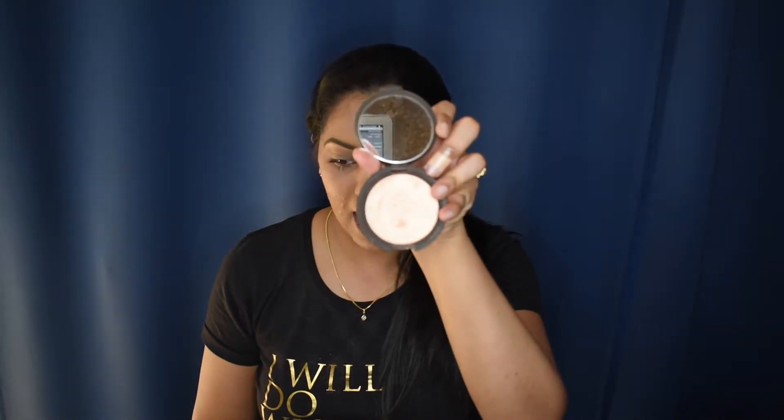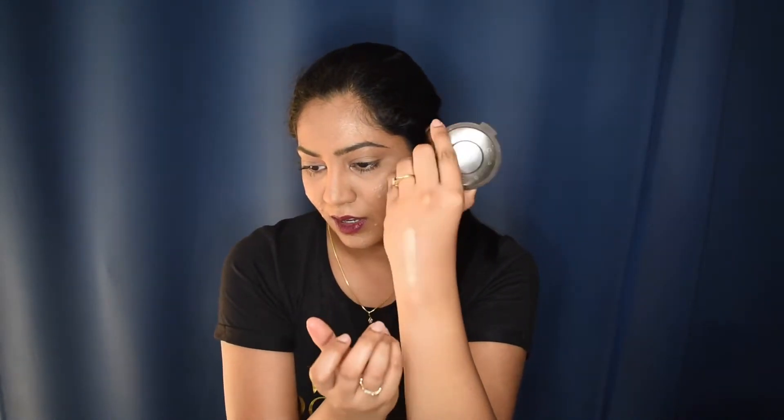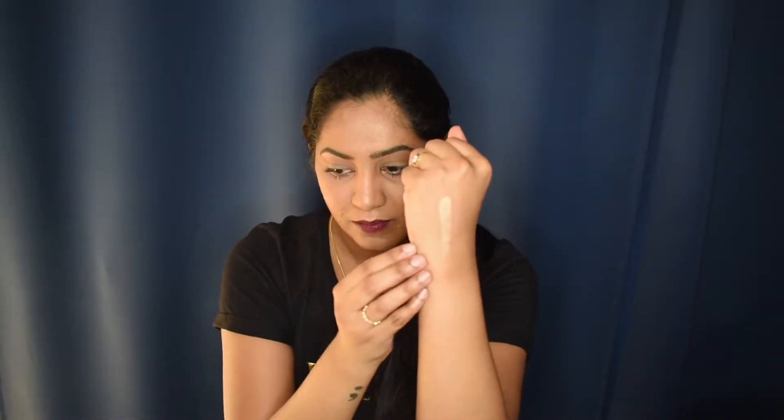Now for the highlighter — this is not a drugstore product. This is the BECCA x Jaclyn Hill Champagne Pop highlighter. Just look at it. It's so creamy and gives you a glossy look. Even though it's a pressed powder, once you apply it on your face it looks so glossy. She came out with this a really long time ago and people are still crazy about it — for very good reason. I still keep using this highlighter.